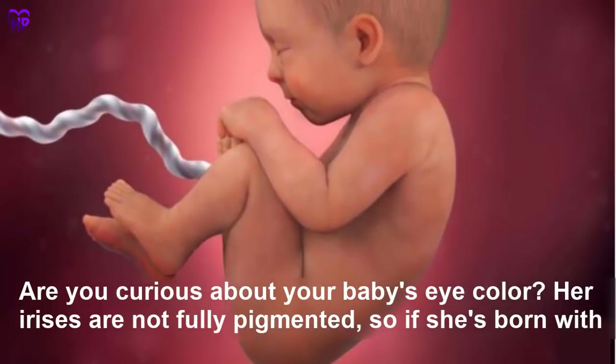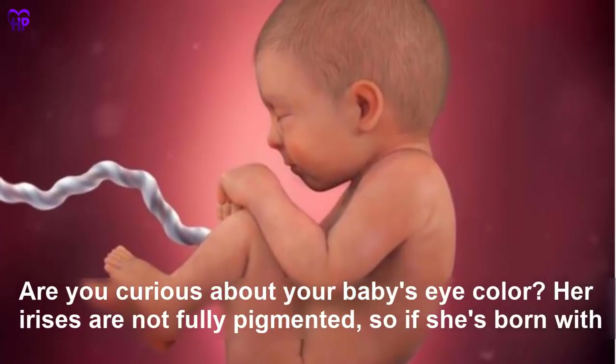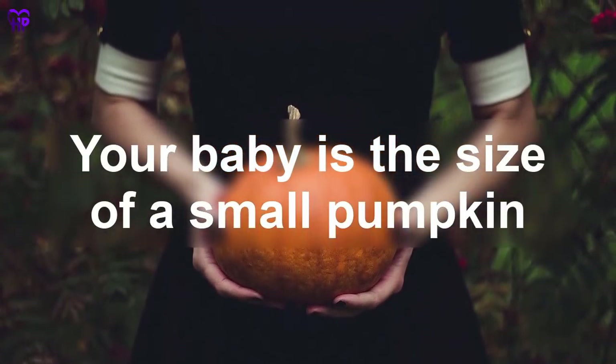Week 38 — Are you curious about your baby's eye color? Her irises are not fully pigmented, so if she is born with blue eyes, they could change to a darker color up until she is about a year old. Your baby is the size of a small pumpkin.